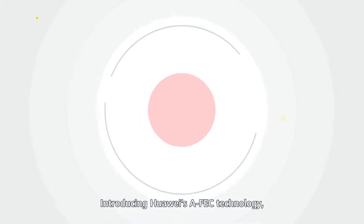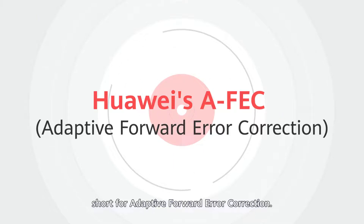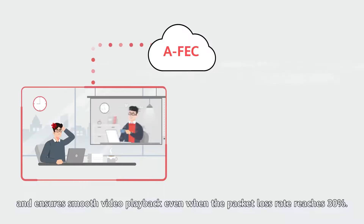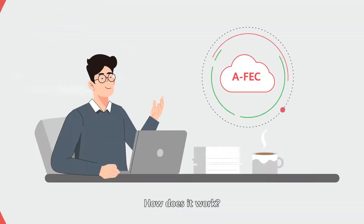Introducing Huawei's AFEC technology, short for Adaptive Forward Error Correction. AFEC optimizes packet loss and ensures smooth video playback even when the packet loss rate reaches 30%. How does it work?